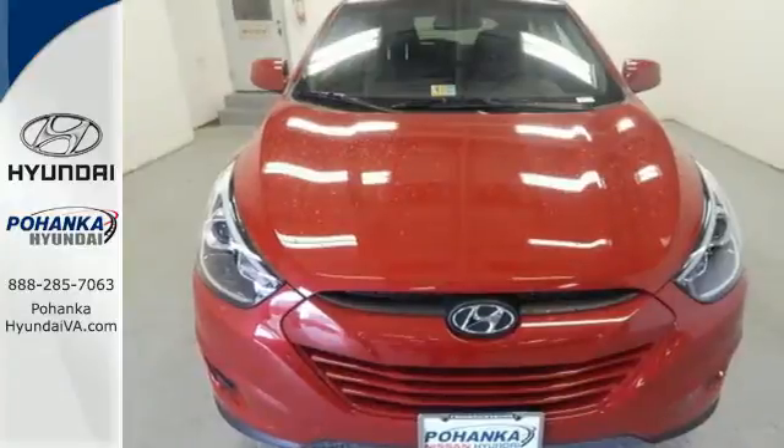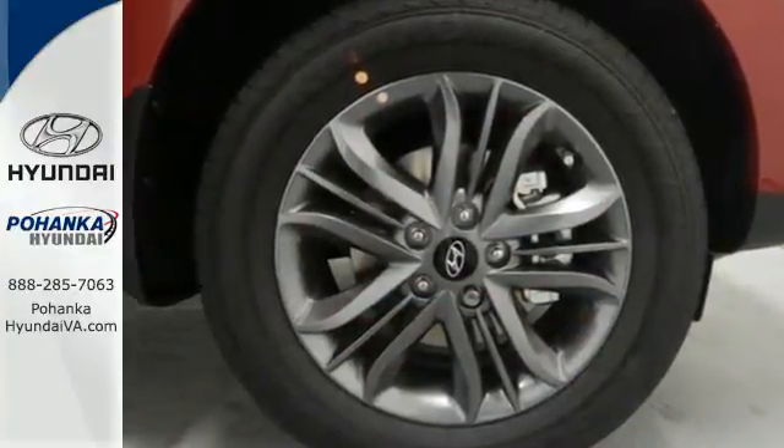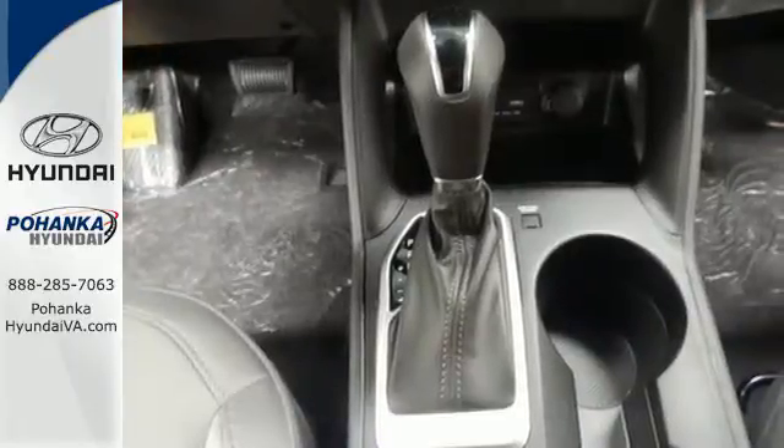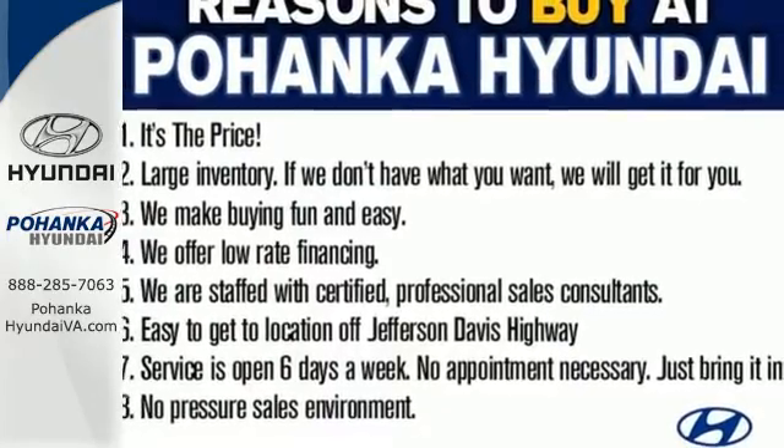The tire pressure monitor, stability and traction control, advanced dual front airbags and both seat and roof mounted side curtain airbags give you peace of mind on the go. Look and feel great when you drive home this Tucson today.